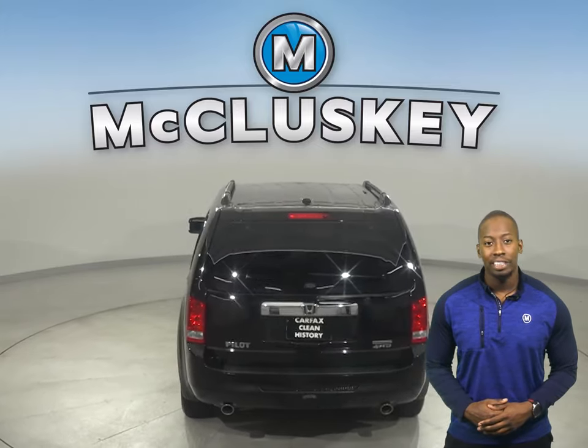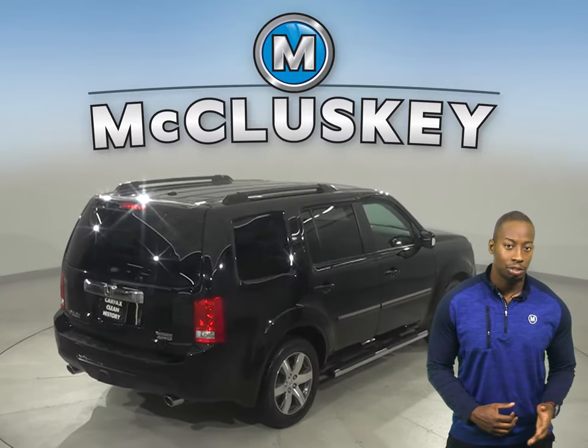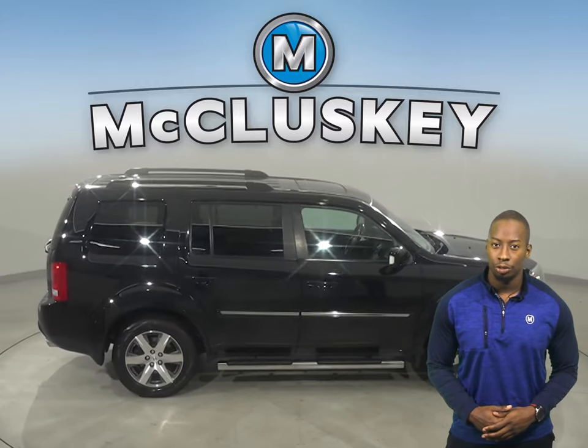For safety, this vehicle is equipped with a hands-free Bluetooth integration system, traction control, and braking assist. There are heated seats, steering wheel controls, and dual-zone climate control.